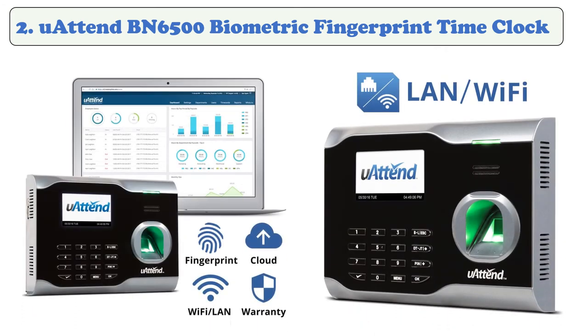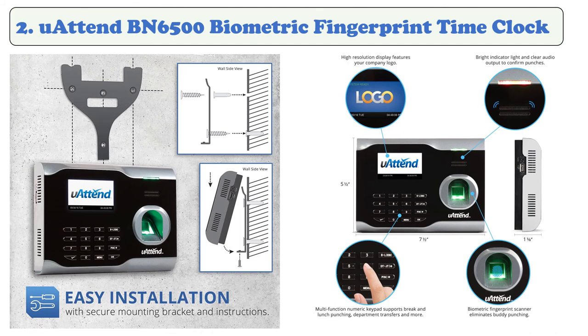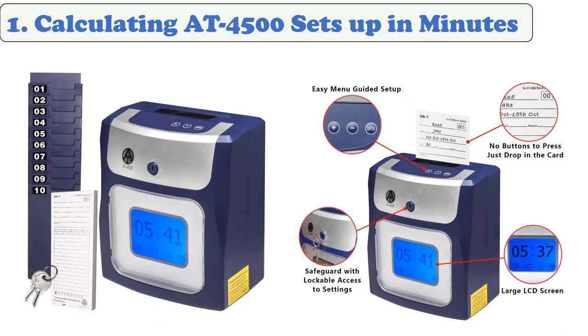At number two: Uattend BN6500 Biometric Fingerprint Time Clock. It uses a fingerprint scan to clock employees in and out. Remote employees can also mark their attendance from a computer or phone app. The time clock connects effortlessly to any network and transmits all data to the internet — it's the most cost-effective time and attendance system available. Keep in mind that this fingerprint machine requires a monthly subscription to a cloud-based system.